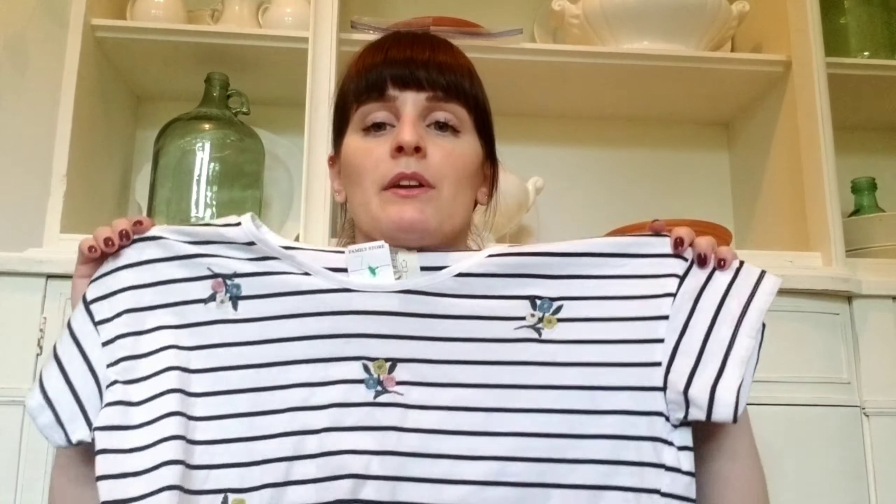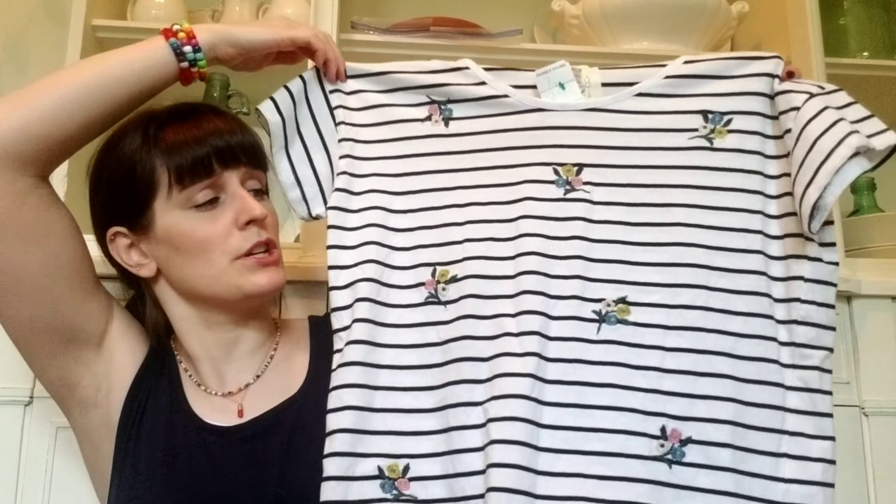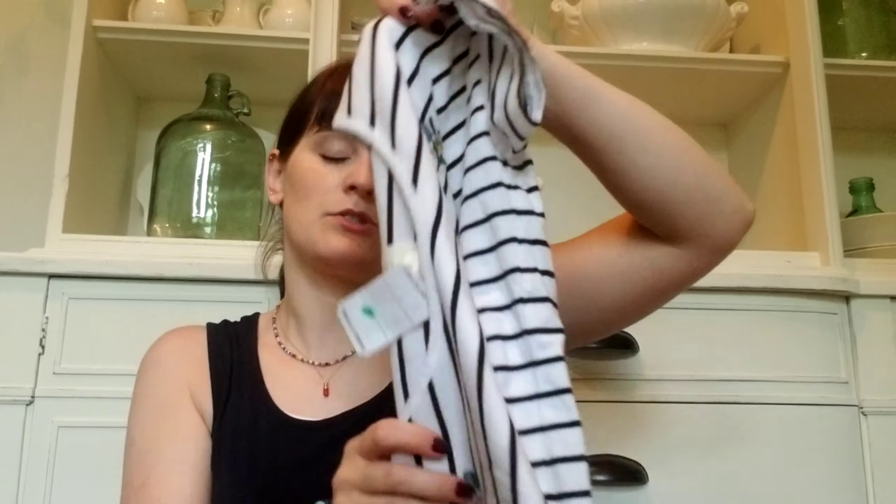This t-shirt is from the brand Lily's Closet. The way the tag is designed I thought maybe it could be an Anthropologie brand, but it could also just be a TJ Maxx off-brand. I love striped shirts and I thought this was really fun — it's actually embroidered on there. I've got the striped shirt with embroidered flowers and it's a little bit cropped, so it'll be nice with high-waisted pants and pencil skirts.